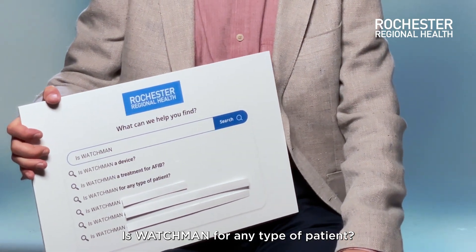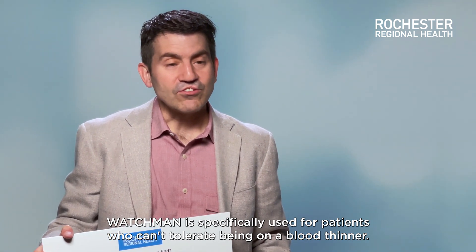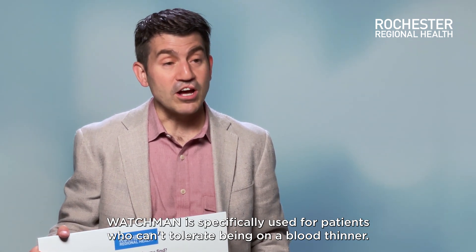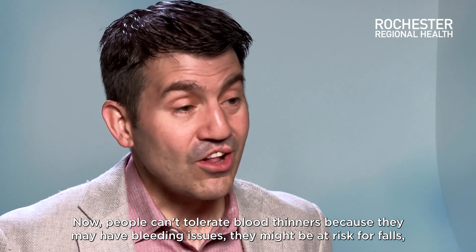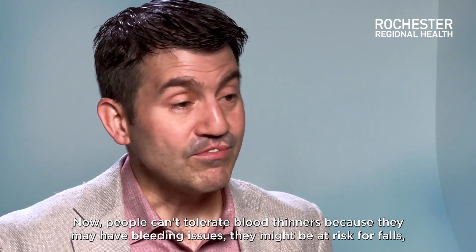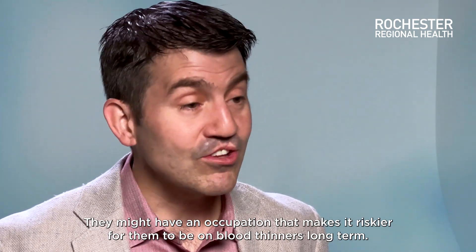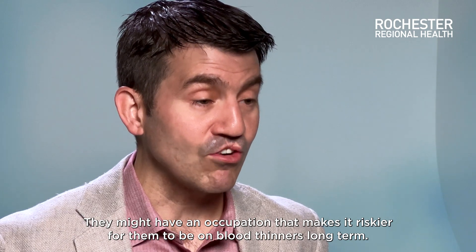Is Watchman for any type of patient? Watchman is specifically used for patients who can't tolerate being on a blood thinner. People can't tolerate blood thinners because they may have bleeding issues, they might be at risk for falls, or they might have an occupation that makes it riskier for them to be on blood thinners long-term.